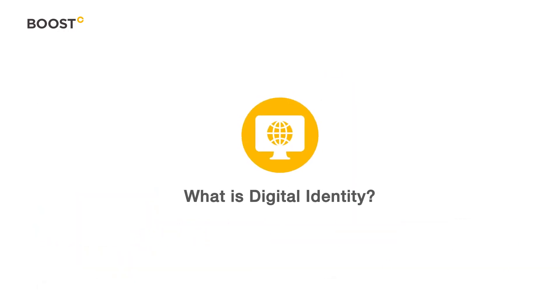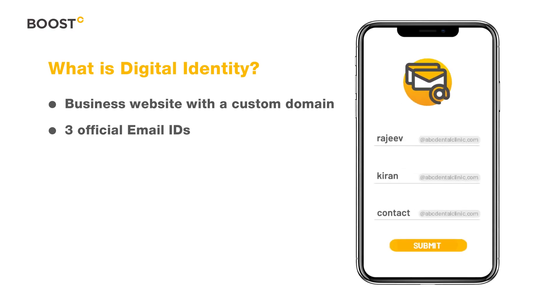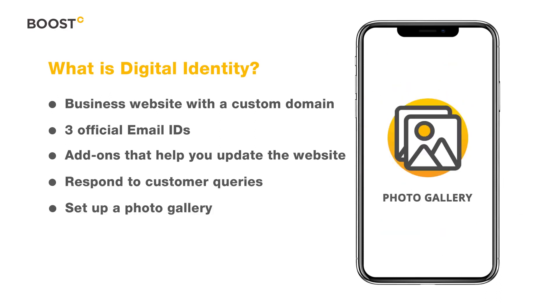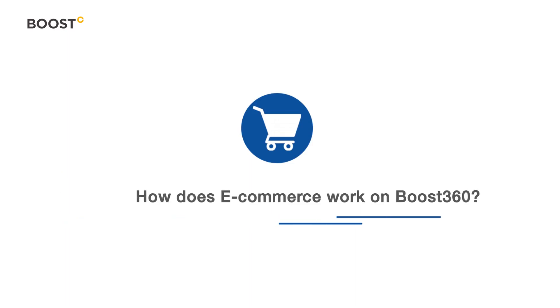What is digital identity? Set up your business website with a custom domain and three official email IDs instantly. Use add-ons that help you update the website, respond to customer queries, set up a photo gallery, and help customers get in touch.